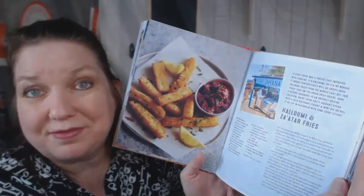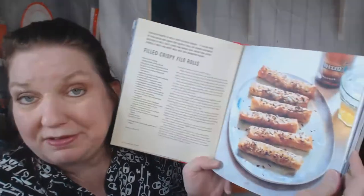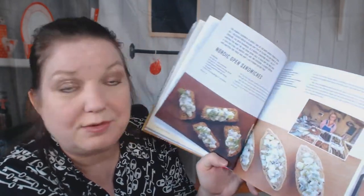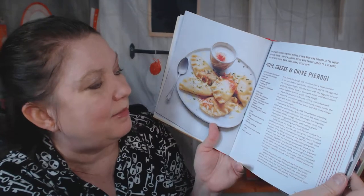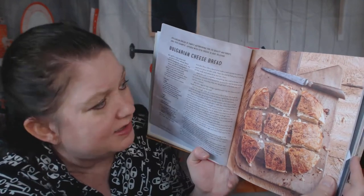Halloumi and zaatar fries — that looks good. Filled crispy phyllo rolls — that sounds like a lot of work because of the phyllo. Nordic open sandwiches — now that I like, probably my Scandinavian heritage. Potato, cheese and chive pierogi — yum! And Bulgarian cheese bread — I have never heard of such a thing. How is that possible? I need this right now, I need to go turn off this camera and go make it.